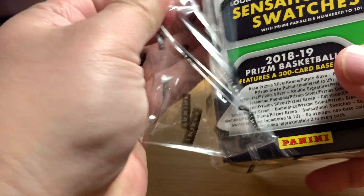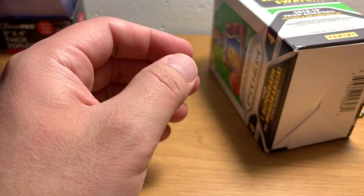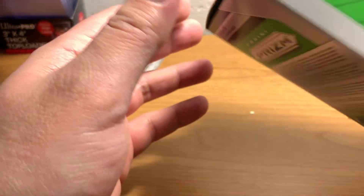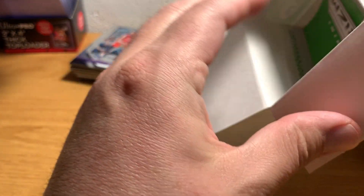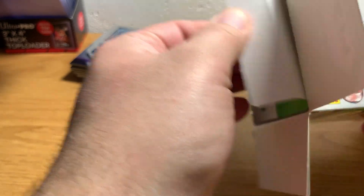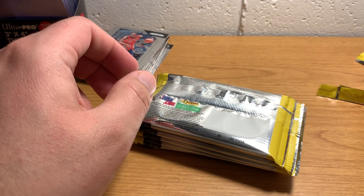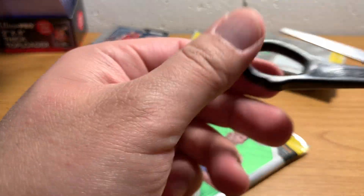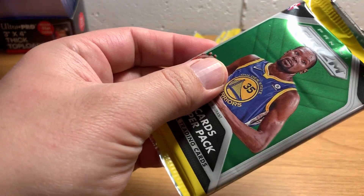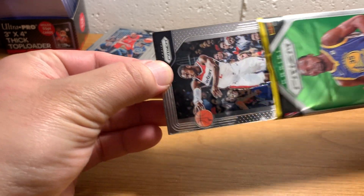One of the cards I got out of the retail box that I didn't really recognize as particularly valuable was a Trey Young base card — books at eight bucks, so that's a pretty good card for a base. Trey Young is one of the top rookies in that draft class. He's also the guy I got an autograph of in another box I opened a day or two ago — that was Select Basketball, got an autograph jersey card. Here's a thick pack right away in this second box.